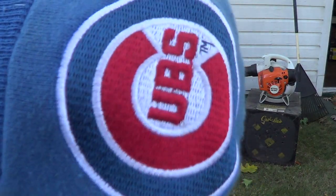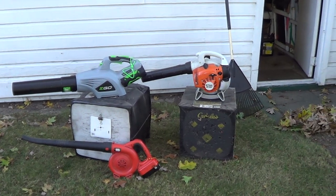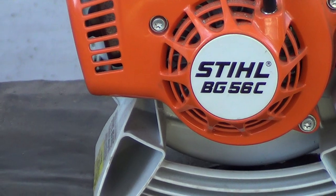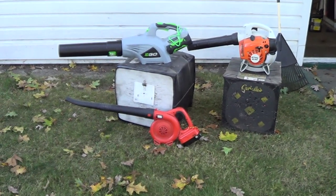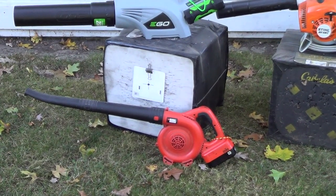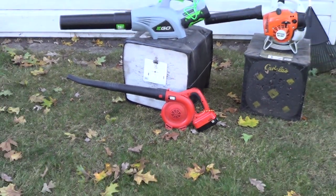But I'm not giving up my Stihl BG 56C gas blower — that's an excellent blower and I'm still gonna keep that. I'm also keeping the little Black and Decker 18 volt just for the front porch.